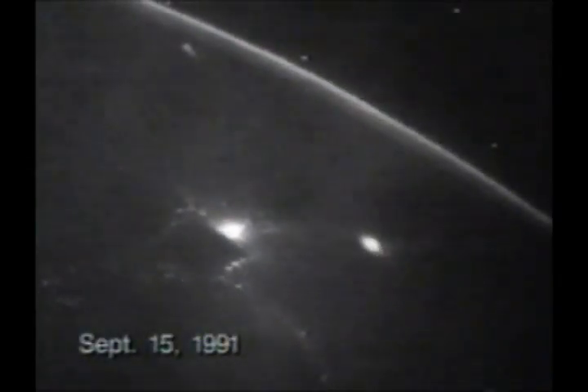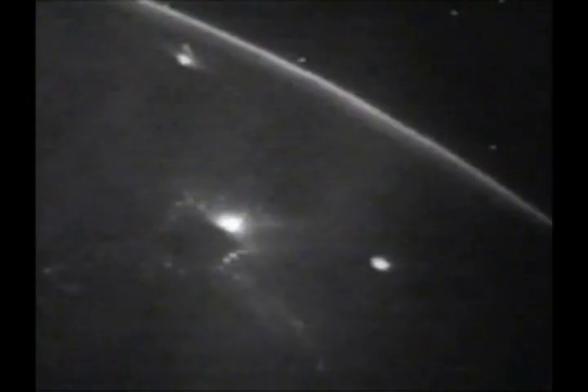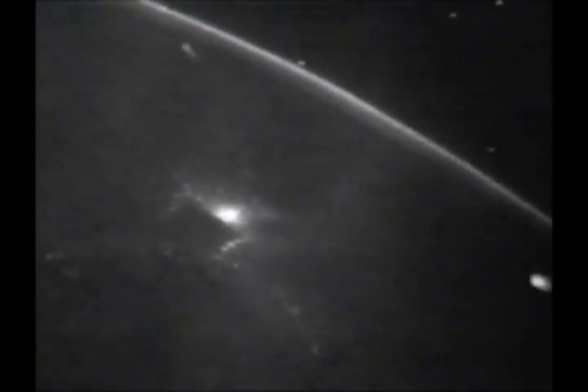Discovery Houston, while you're looking at Orion, we're getting a pretty tremendous light show looking at the lightning on the Earth. Yeah, I was looking at that myself, and now it looks like we're coming up on sunrise.